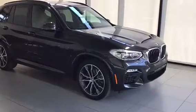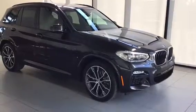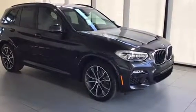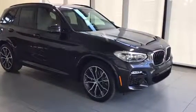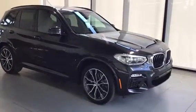Thanks for taking a look at this gorgeous 2019 BMW X3 30i. If you have any questions regarding the vehicle or would like to book a test drive, please don't hesitate to give us a call or come into the dealership — we'd be more than happy to assist you. Kelowna BMW, the home of no-charge scheduled maintenance.